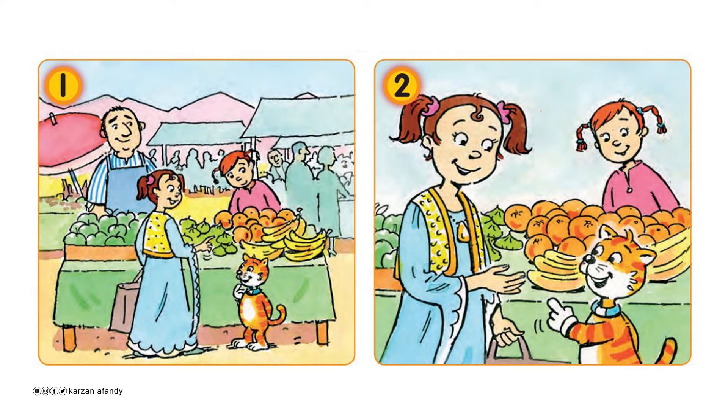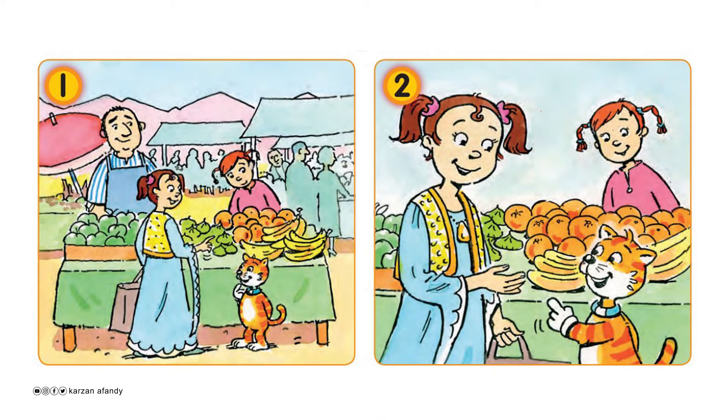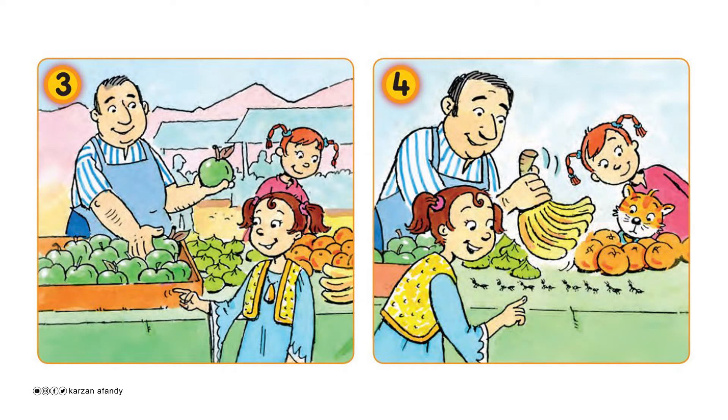Oh, look! Figs and oranges! Yes, lovely! What's this? It's a banana. Hello. Five apples and ten bananas, please. Oh, look! Figs and oranges. Thank you.